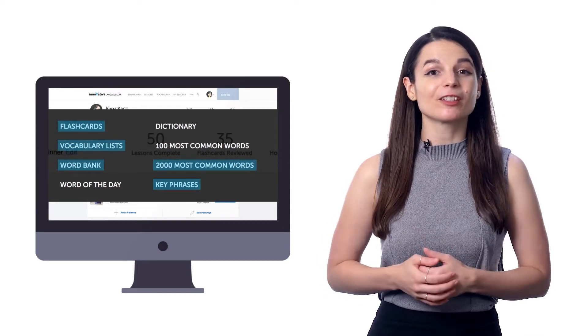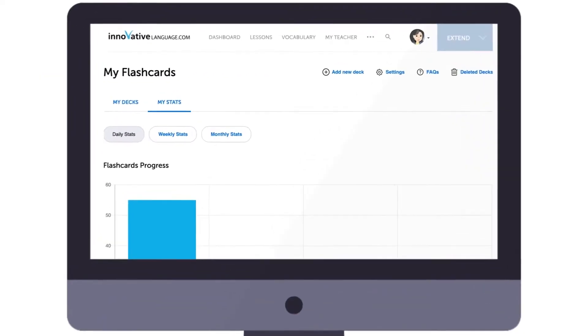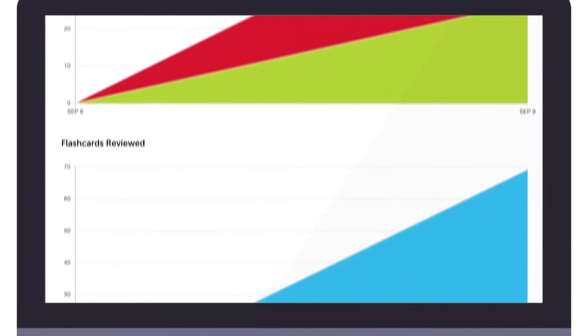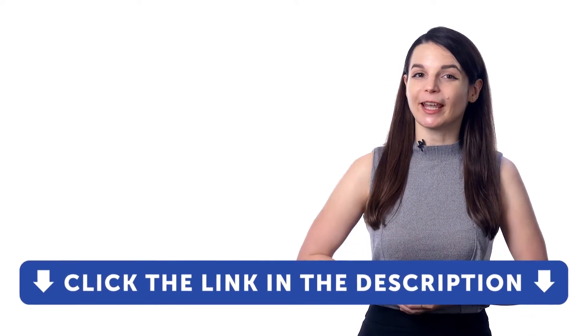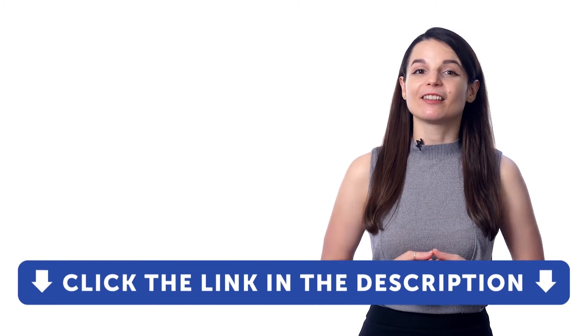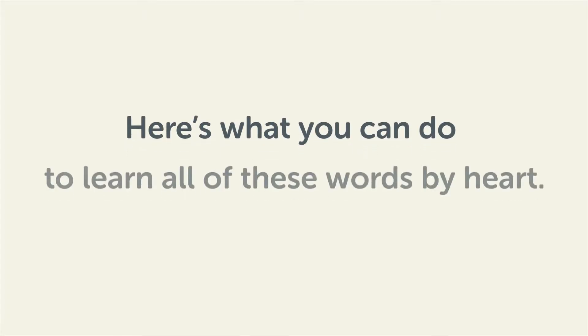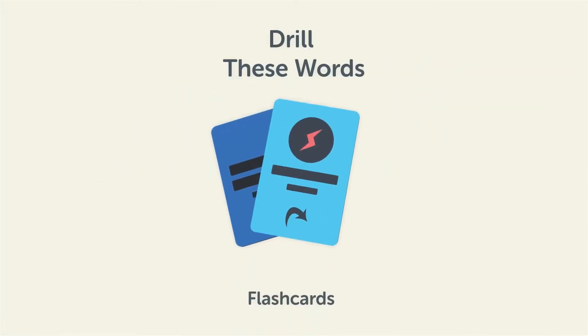Want to see how many words and phrases you've mastered? Visit MyStats for your daily, weekly, and monthly progress breakdown. So take advantage of the smart flashcards right now — the top 100 must-know words deck is already ready and waiting for you. Here's what you can do to learn all of these words by heart: drill these words with our spaced repetition flashcards, which will help cement them into your long-term memory. Save them to the word bank, your personal vocabulary collection, where you can print out your own study sheets.